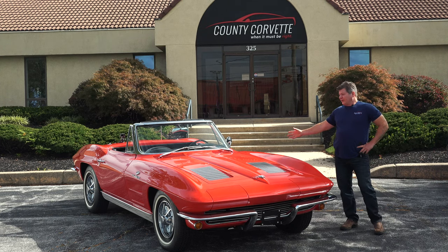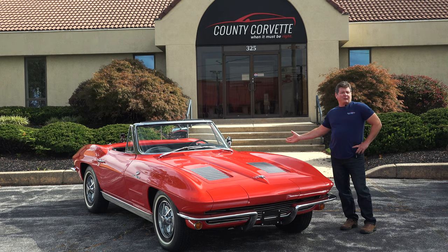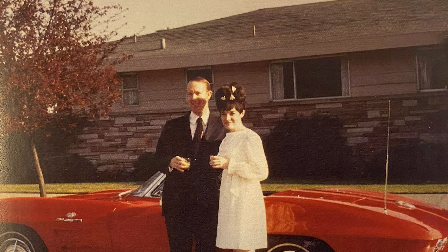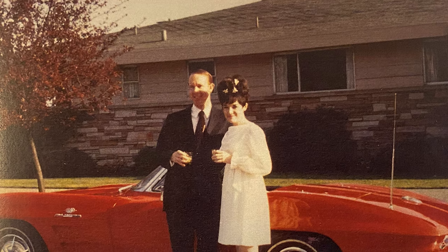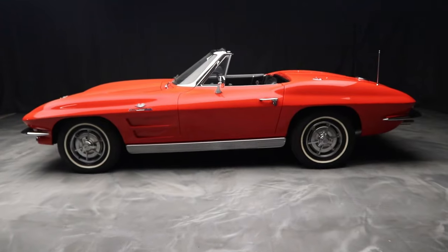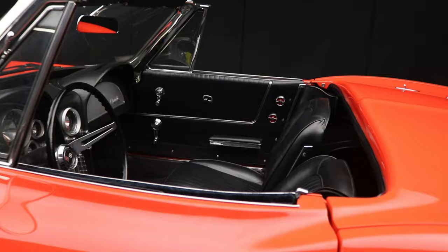The car was delivered new in New Mexico, and we have its owner history back to when it was new. It's really a cool story — we have actually made contact with the son of the original owner. All in all, to find a car with this kind of pedigree and this type of authenticity is just a very rare and special thing.